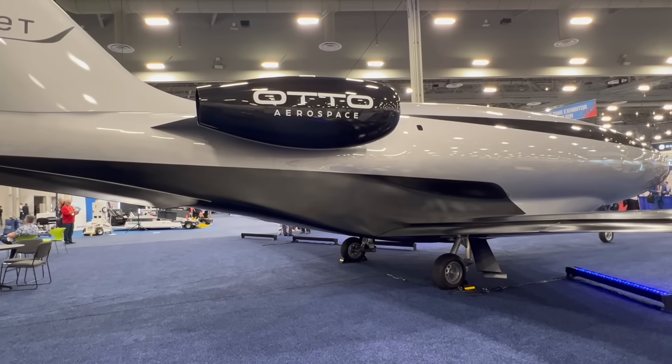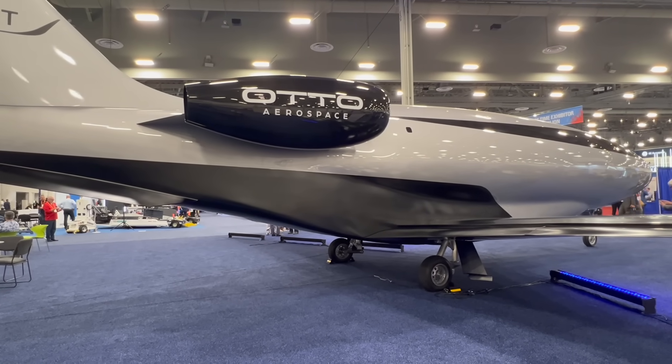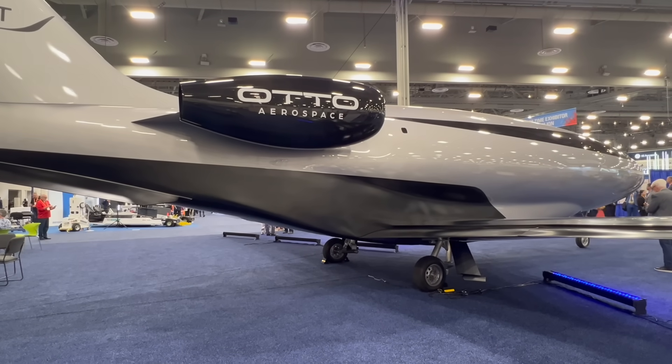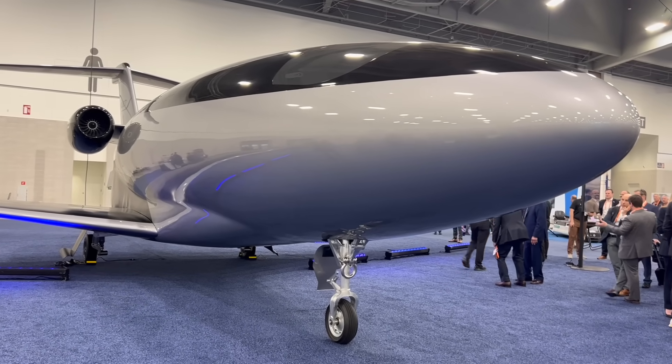Russ Niles reporting for AvBrief at NBAA 2025 here in Las Vegas. Business jets, they all kind of look the same to me — but there's no mistaking the Otto Phantom 3500. It's the most unique aircraft I think we've ever seen here at NBAA, and it's caught the attention of FlexJet, who has ordered 300 of them. Here's Scott Drennan, the COO of the company, to tell us all about it and what makes it so unique.